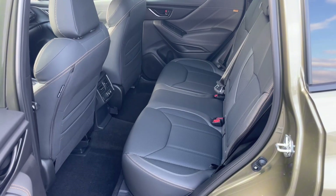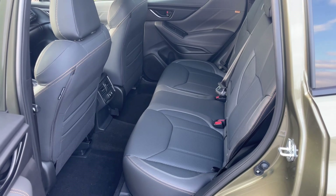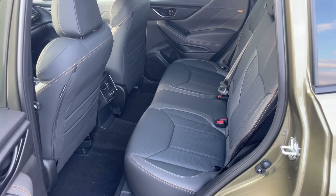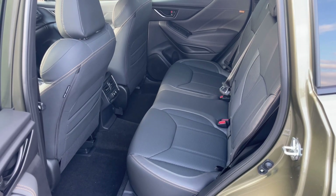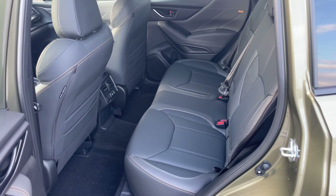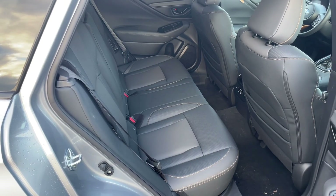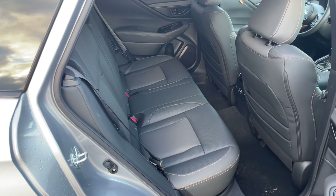For those of us that have kids in the equation, the width of the car is very important as well for extra elbow room and making sure they have room for car seats. The Subaru Forester comes in with 72.2 inches of width, and the Outback, being the bigger of the two, has 74.6 inches of width.